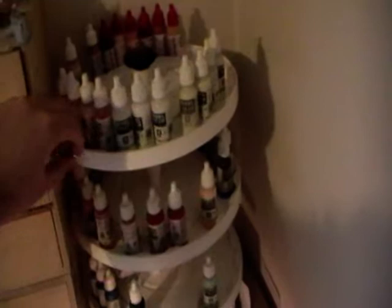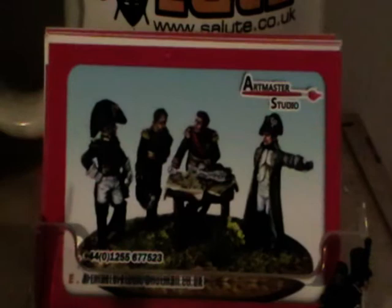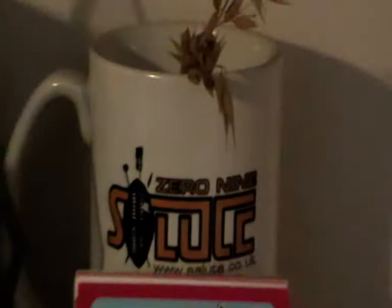I've got one of the rotating paint towers with drawers full of paints. Up here I have business cards, a Salute 2009 trophy, and another trophy — second place historical miscellaneous. Salute is the biggest historical painting and war gaming event held in London.